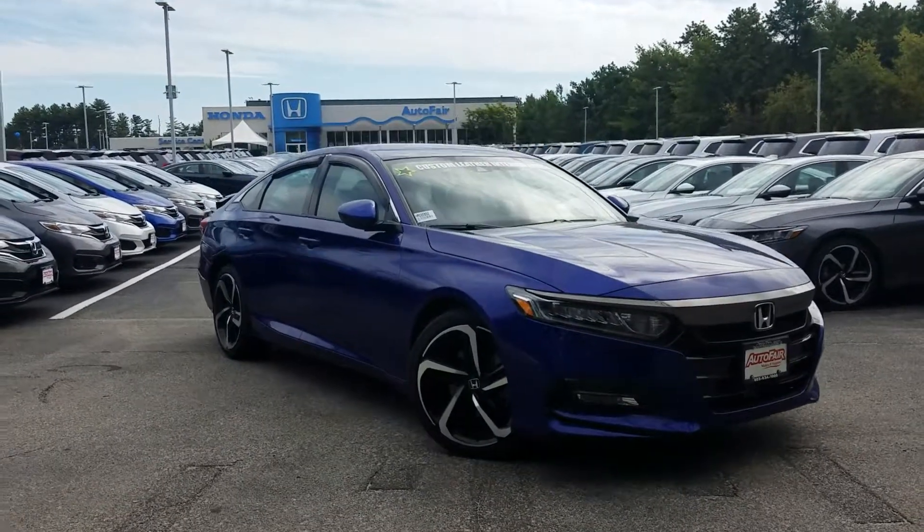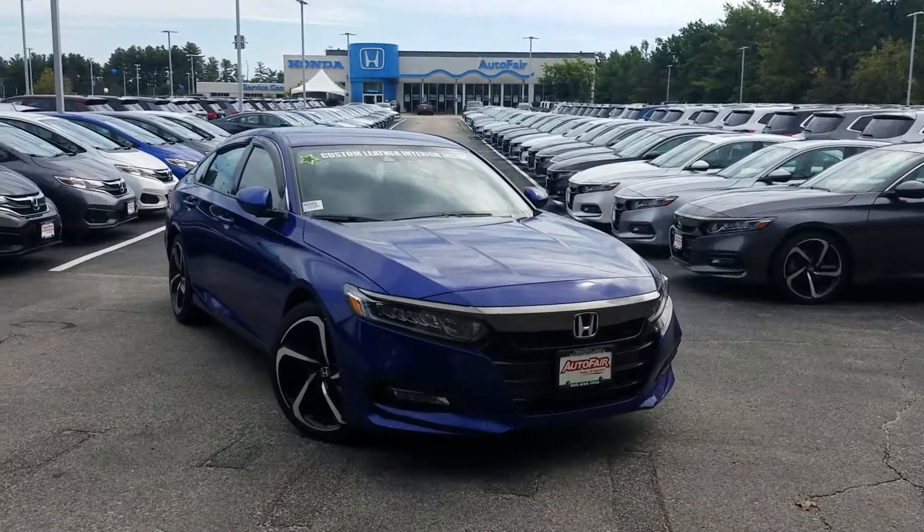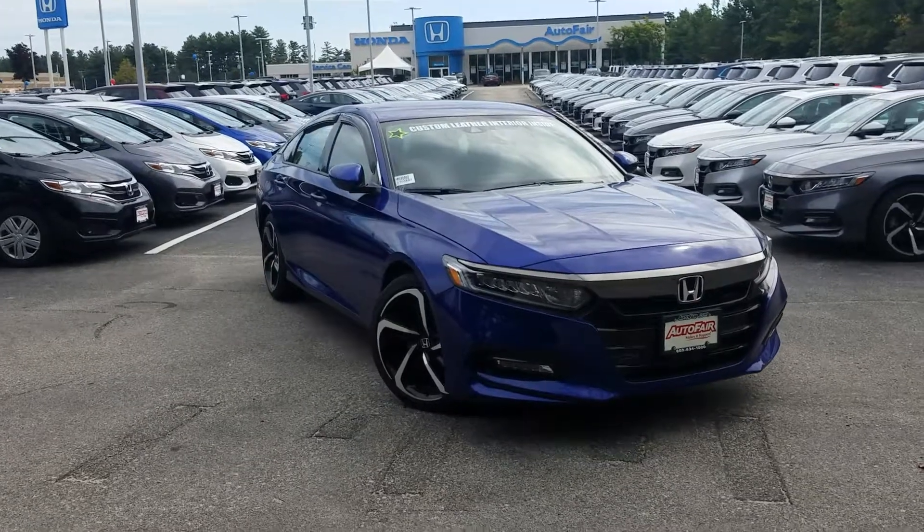Hello Michael, this is Jeff Radlinger with AutoFair Honda. I'm standing here with the 2019 Honda Accord Sport. I don't typically say this, only if it's necessary, but you have picked an absolute winner here.